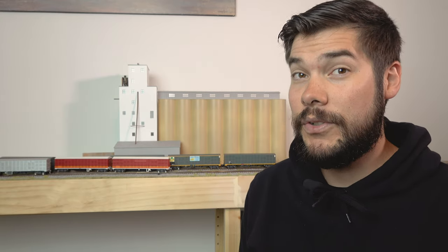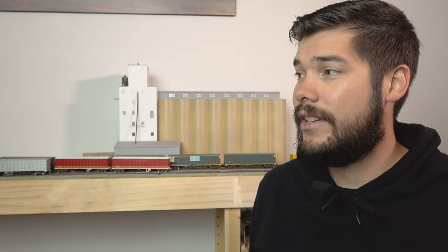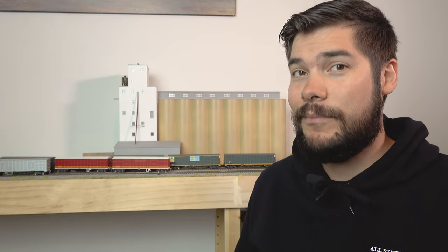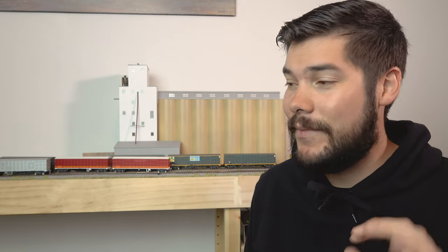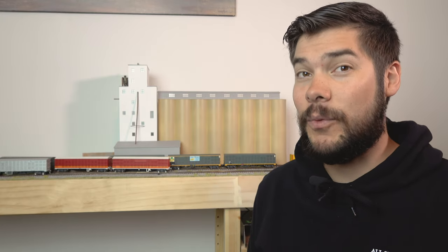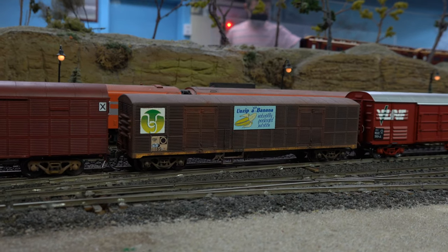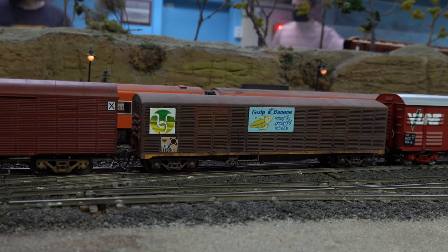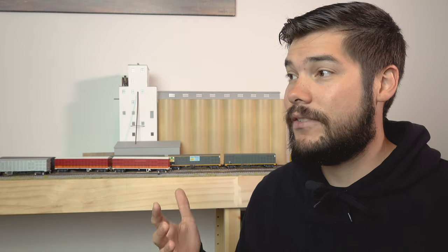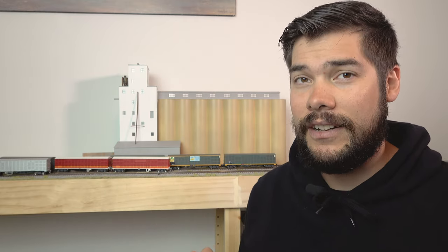I also like that OnTrack Models does online pre-orders, unlike a few other manufacturers. It meant that if you wanted it you could buy it online — proof of purchase, easy done, makes it easy for everyone. If you're interested in what these look like weathered, check out Alan Armstrong's video, which I'll leave a link for. He's weathered a few of these and made a video — it's great and really straightforward.